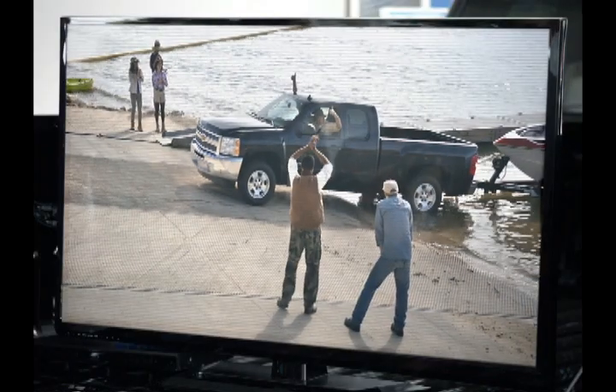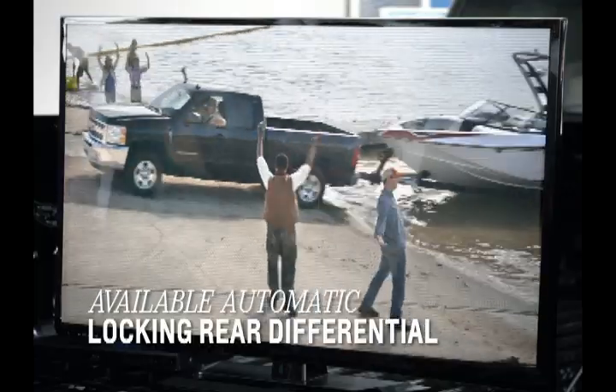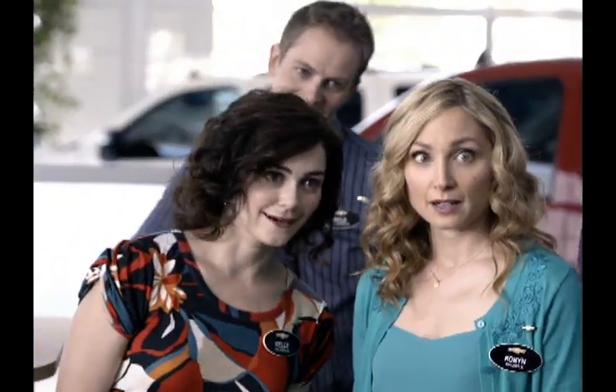Great off-site team — some real defining moments. Look at that. Automatic locking rear differential, pulling that boat out of the lake like it was nothing. And the dock.